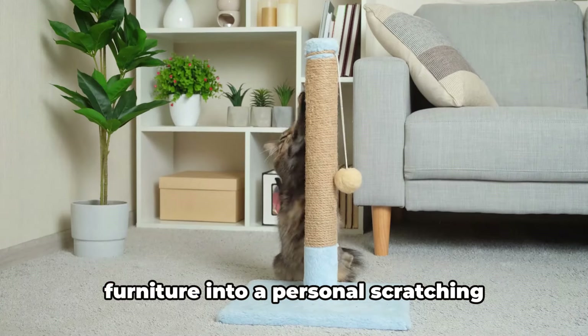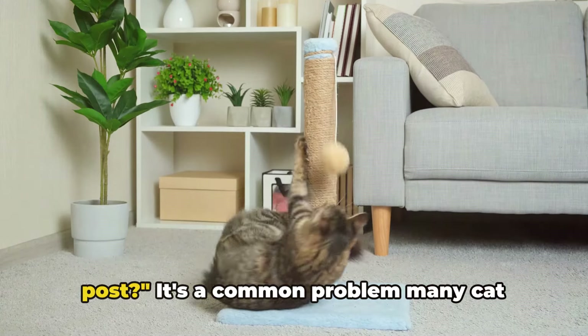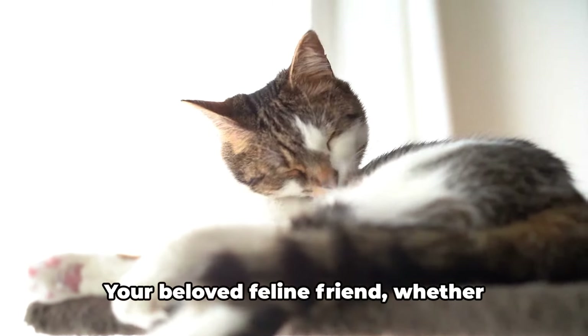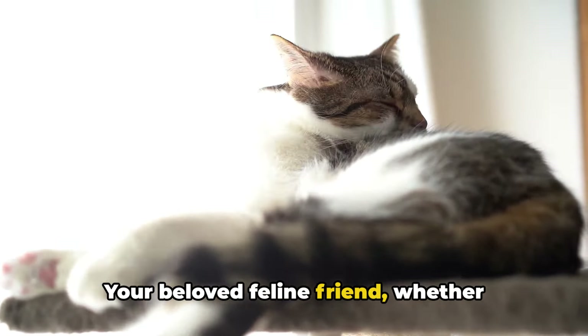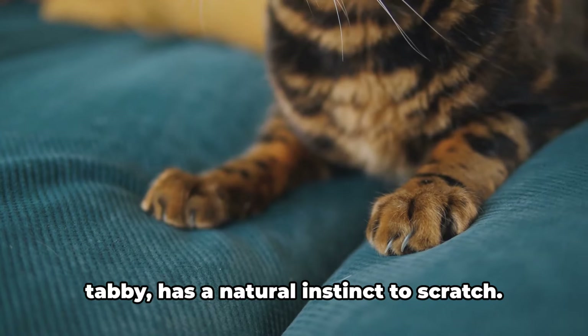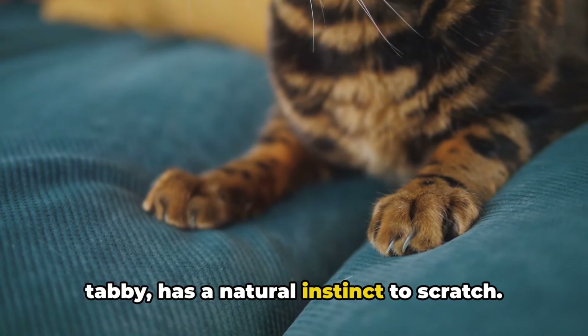Are you tired of your cat turning your furniture into a personal scratching post? It's a common problem many cat owners face. Your beloved feline friend, whether they're a domestic shorthair, an American shorthair, or a unique tortoiseshell tabby, has a natural instinct to scratch.